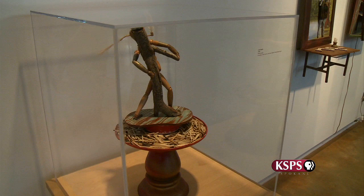Merrilee's work has been displayed in Europe, New York, Washington DC, and in the Northwest. Merrilee says that over the years there has been more acceptance in the art world for her unconventional type of work.